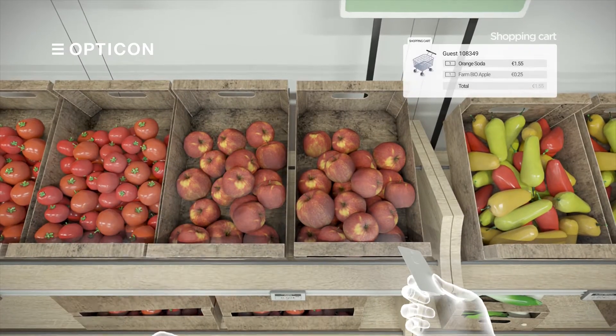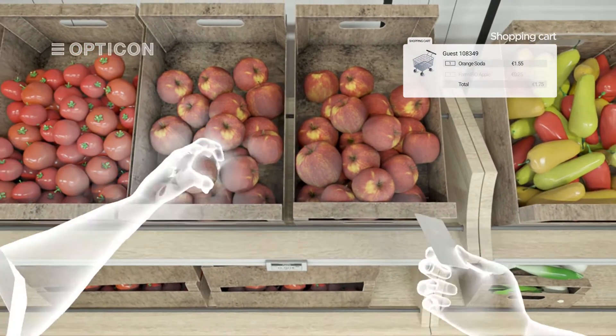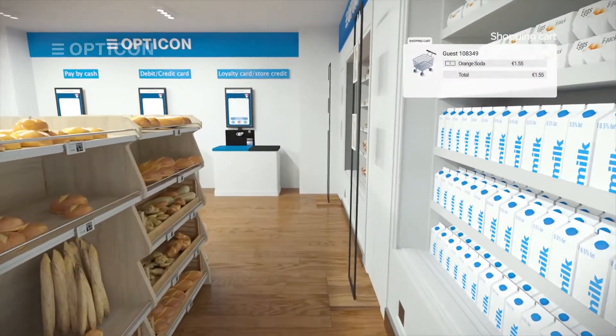When the customer decides not to purchase the chosen item, he or she just has to long tap the label. A different sound and LED colour will indicate that the product has been successfully removed from the virtual shopping basket.